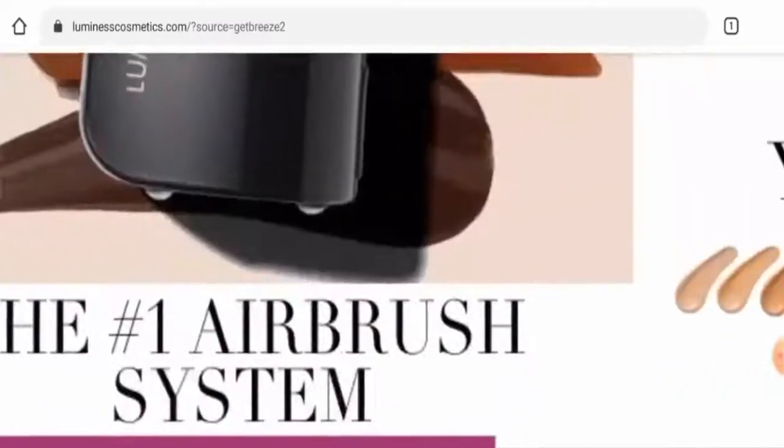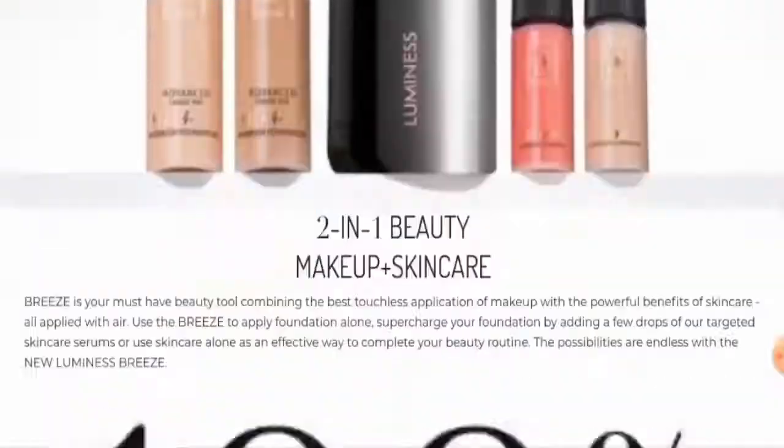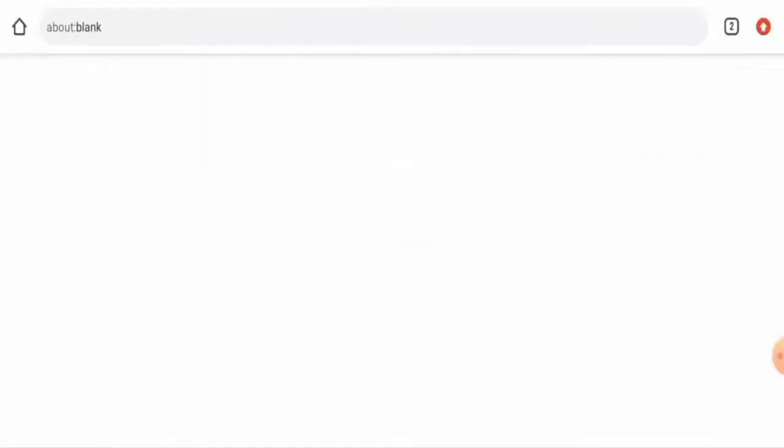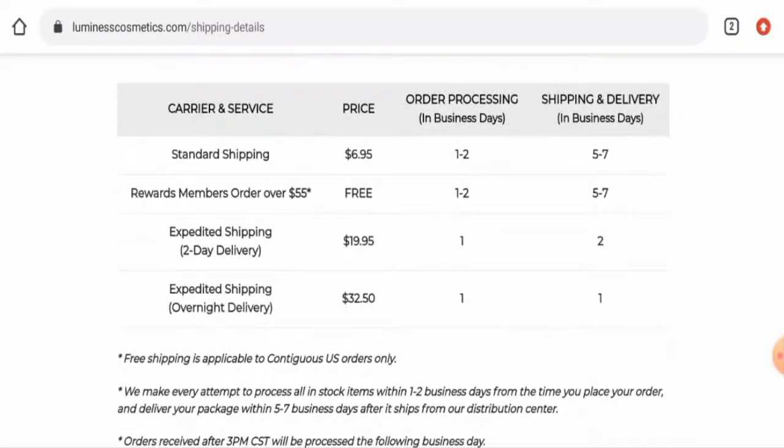First, we'll check the payment method. On the main home page, you can pay through PayPal and Amazon Pay. Next, we'll check the shipping policy — go to Help and then go to Shipping. Here they've given different shipping methods: standard shipping, expedited shipping with two-day delivery, and expedited shipping with overnight delivery.